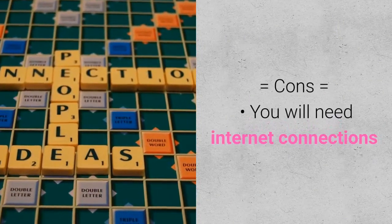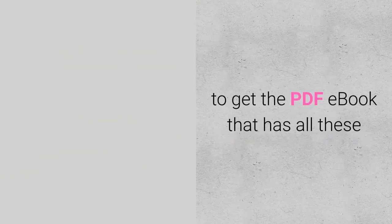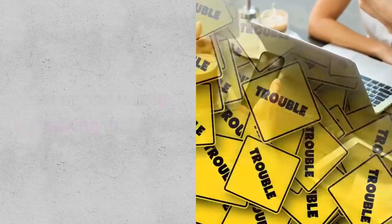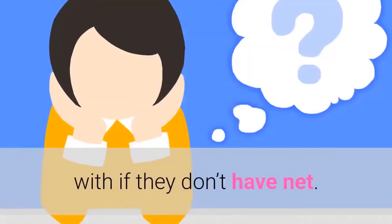Cons: You will need an internet connection to get the PDF ebook that has all these lessons, and that is something that a lot of people will have trouble with if they don't have internet access.